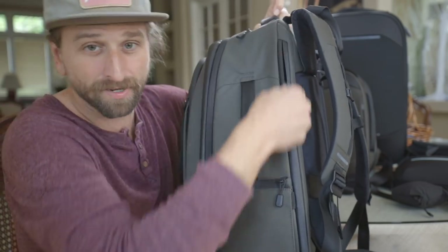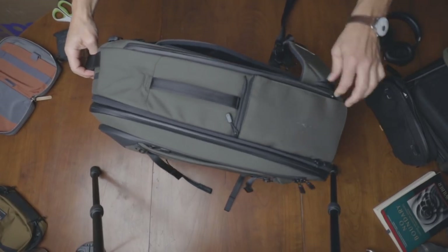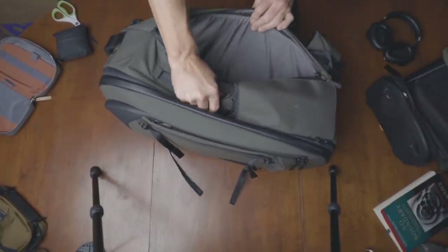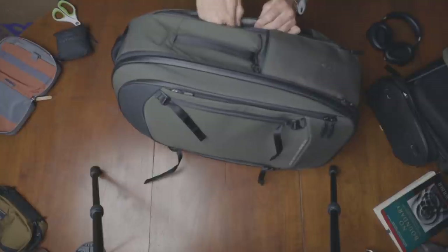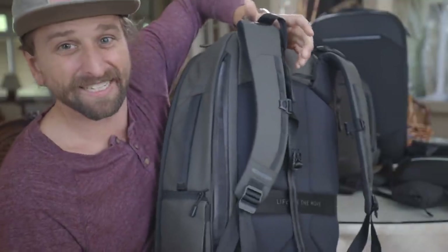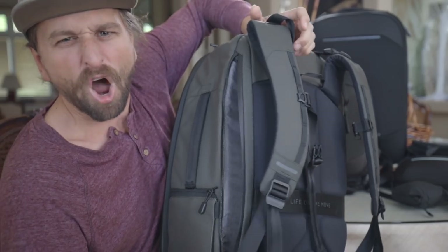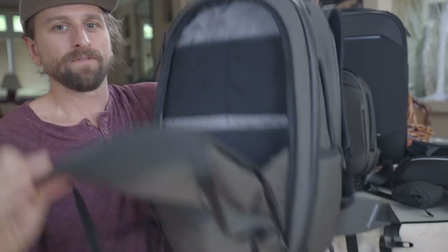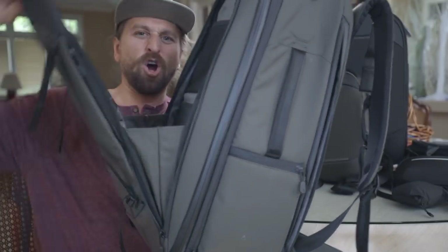You've got the laptop compartment on the side with a water-sealed zip. A 17-inch laptop can fit in here with nice protection and padding, though it is not suspended up off the bottom of the bag per se. There's just a lot of padding, and those aluminum stays really keep the back strong.